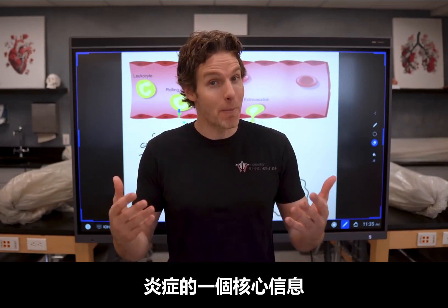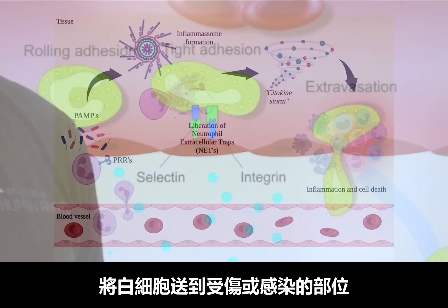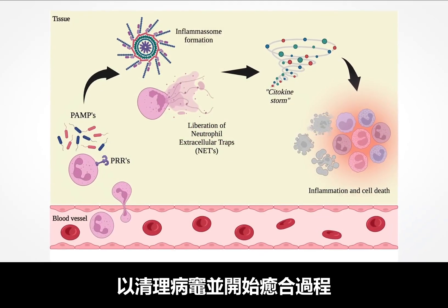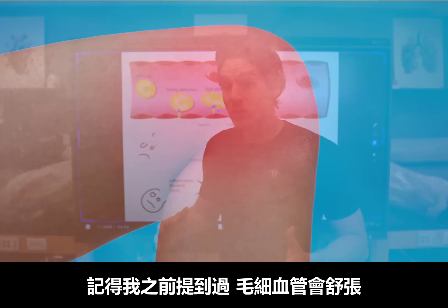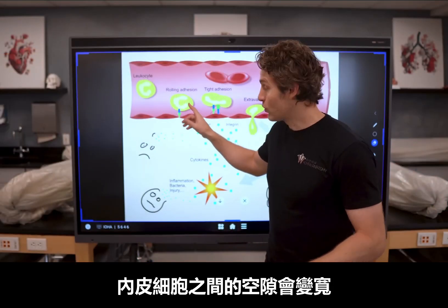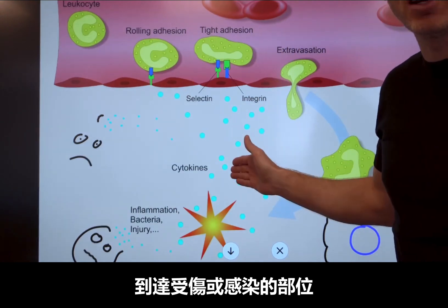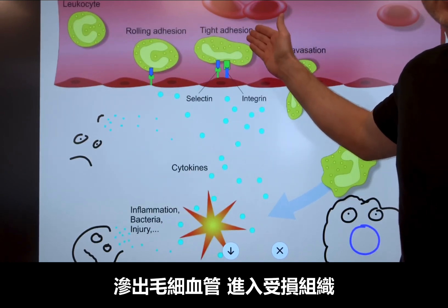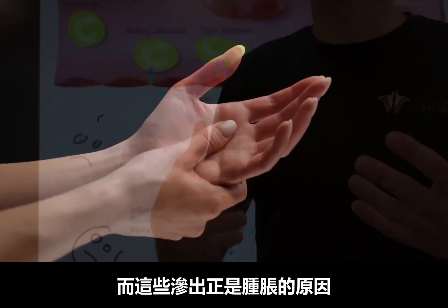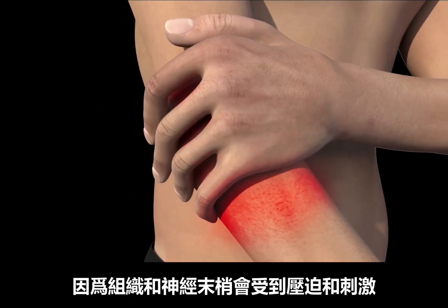Let's have a checkpoint. One of the most important take-home messages about inflammation is this process: getting white blood cells to the site of injury or infection so that they can clean house and initiate the healing process. We are also starting to see why we experience symptoms of inflammation such as redness, warmth, and swelling. The capillaries vasodilate and the spaces between those endothelial cells get wider, allowing not only neutrophils to exit the bloodstream, but also fluid — plasma from the blood — to leak out into those tissues. This accounts for the swelling and increased warmth and redness. The swelling can also lead to pain and discomfort as the tissues and nerve endings start to get compressed and stimulated.